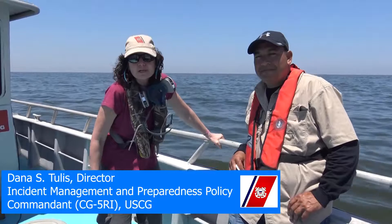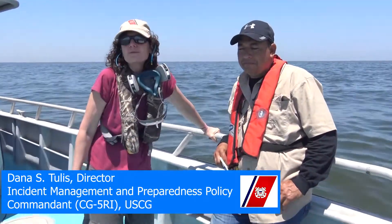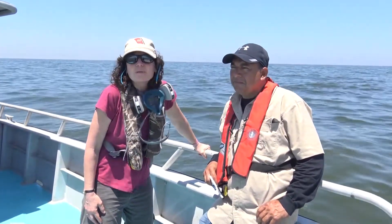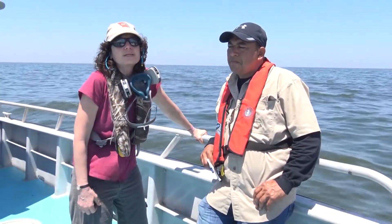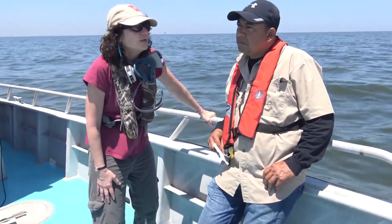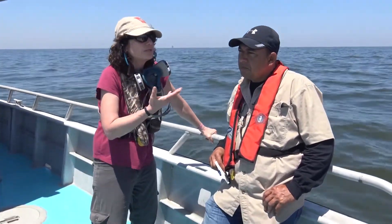Dana Tullis here from Coast Guard Headquarters Incident Management Preparedness Director. I've been here with NOAA and Oscar Garcia for the last two days looking at the plume coming off from MC-20A. Yesterday it was about 17 miles long and today about 13 miles long. So what I wanted to ask you, Oscar, was do you have any way of estimating what's coming out of the source as a result of what we've seen in the last two days?